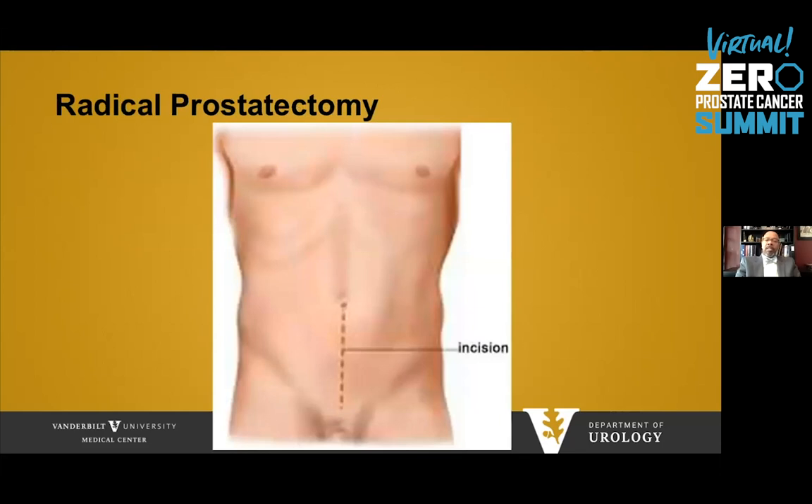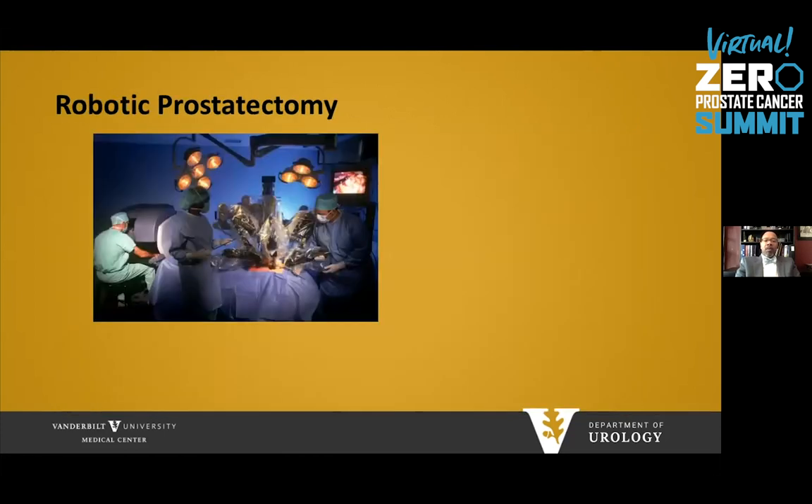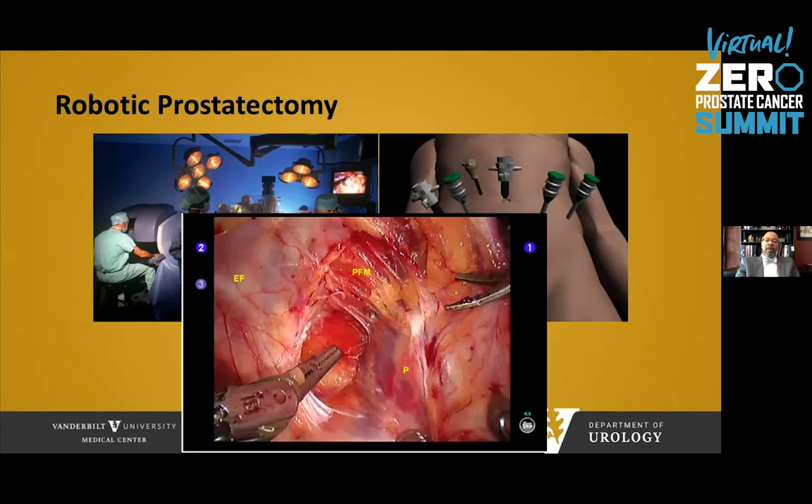For a radical prostatectomy, there's an incision in the lower abdomen and the prostate is dissected away. The prostate sits between the bladder and the urethra, and after removal, the bladder is connected to the urethra to establish continuity for urine flow. More commonly now is a robotic approach — the patient lies below robotic arms while the surgeon on a console controls those arms through ports inserted into the abdomen. The surgeon sees a highly magnified picture within the pelvis. Proponents of robotics state there is less blood loss, better visualization, and potentially better sparing of neurovascular bundles near the prostate to help with erectile function and urinary continence.